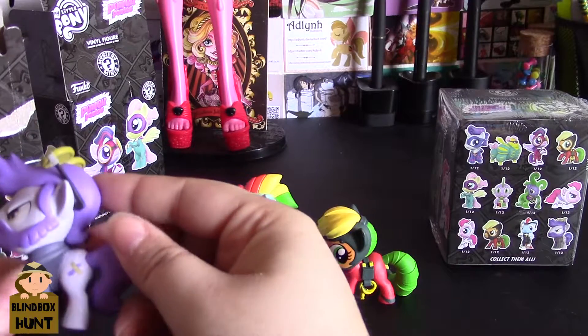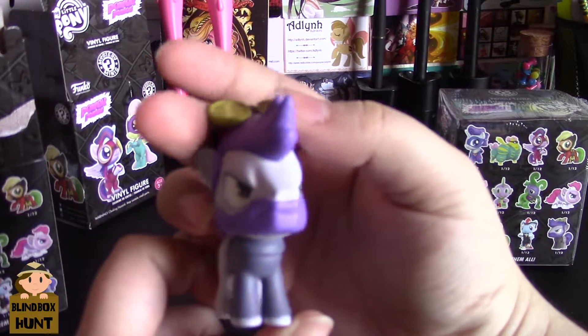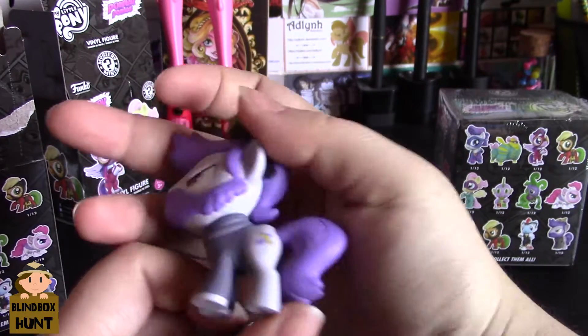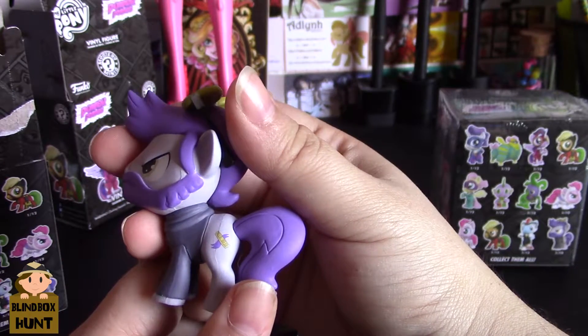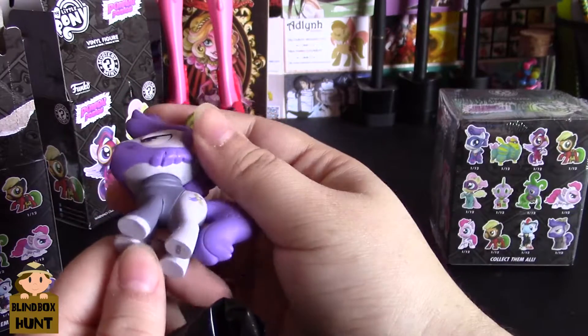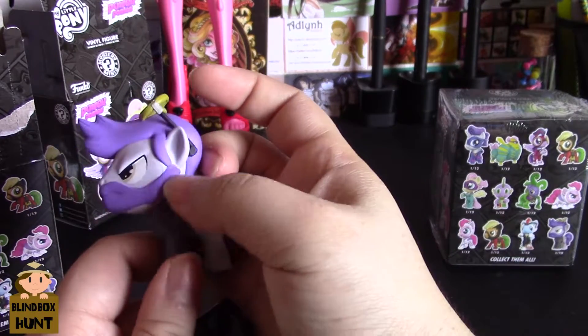I'm guessing this is a henchman for Mane-iac. He has little purple hair, a mad look, glasses, and his cutie mark is like a comb with some hair on it. He's in a turtleneck - and look at that beard!